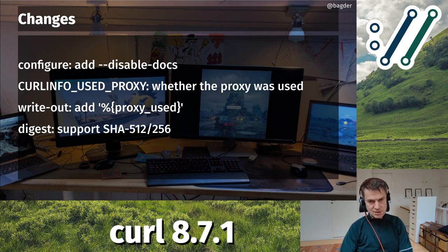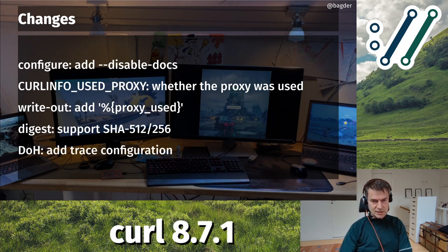We now support SHA-512 and SHA-256 for doing digest authentication, used for HTTP and also for SMTP. We have also added DoH trace configuration - if you use DNS-over-HTTPS, you can now specify with the standard trace option that you want DoH trace output, which sends a lot of DoH traffic information over the regular verbose logging to help you debug why DoH things work or don't work.